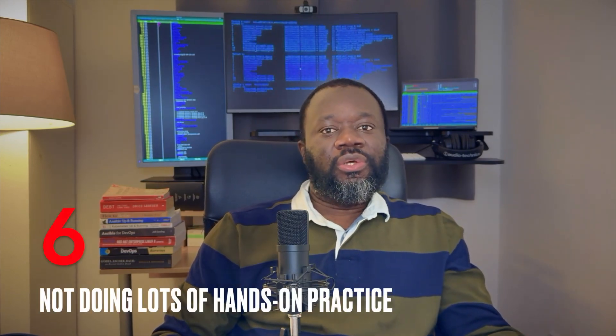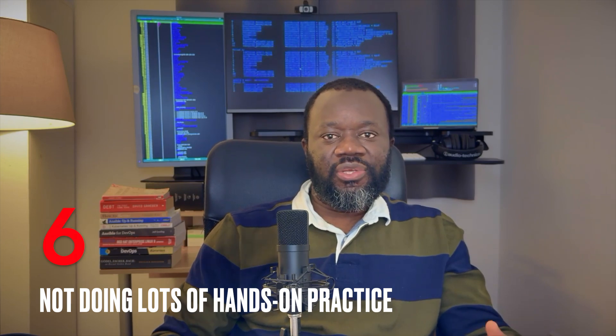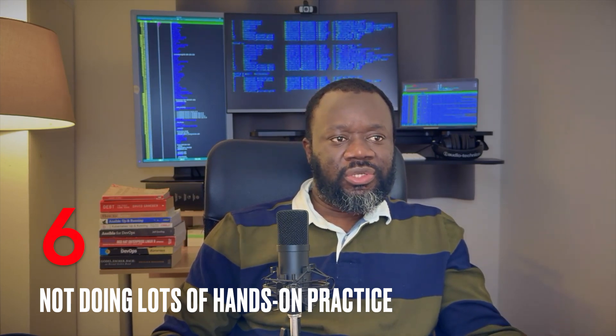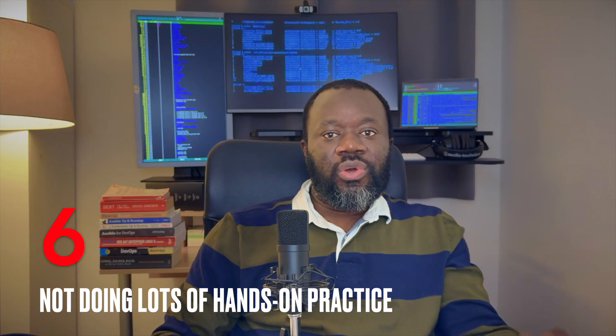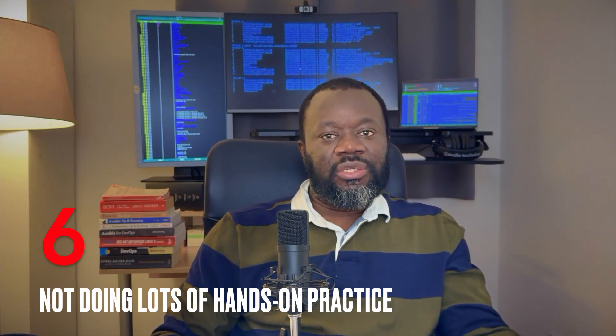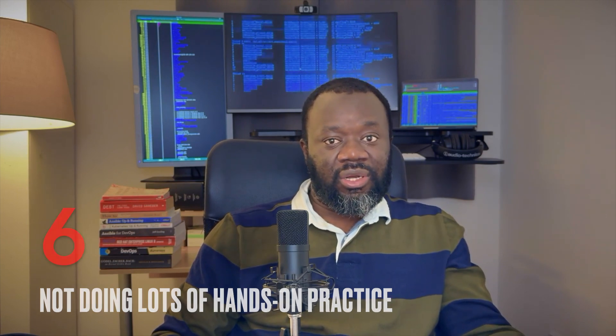Number six: not doing enough hands-on practice. Remember, this exam is not multiple choice — you have to be very familiar with the terminal and carrying out tasks hands-on. Practice so you build muscle memory; bits of theory won't be enough as far as this exam is concerned. You have to be familiar with the terminal, doing searches, copying files, archiving — you have to practice a lot. There is no such thing as too much practice.